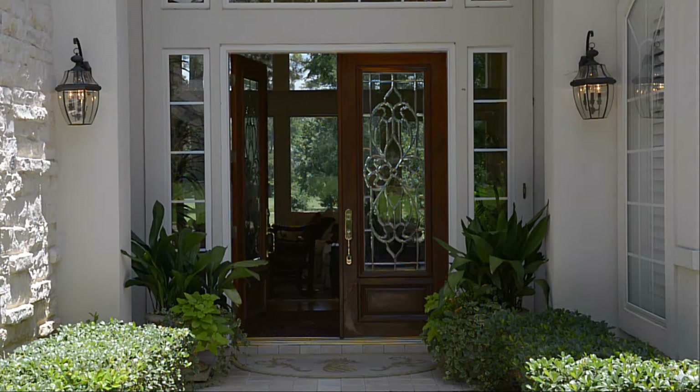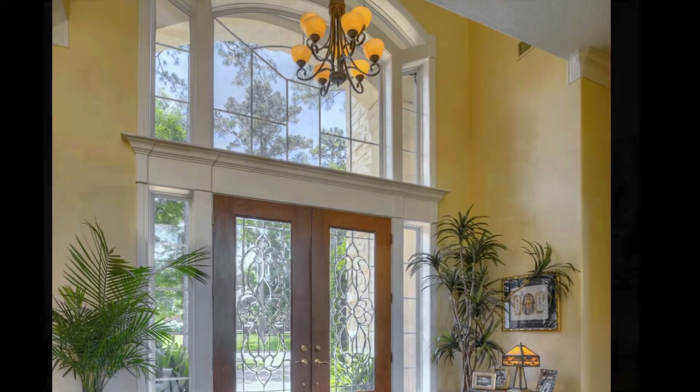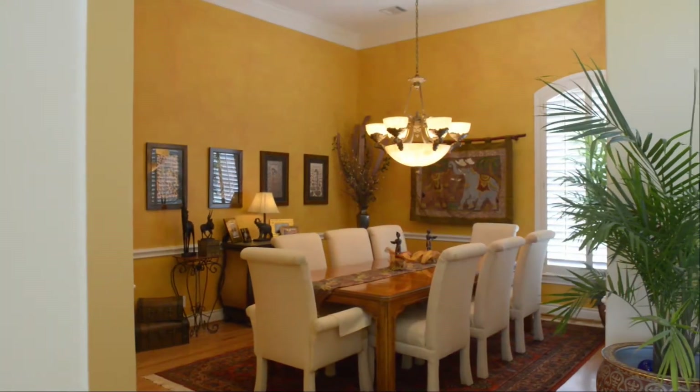Walk inside this spectacular home to huge windows overlooking the 13th green of the Miller golf course, with views of the 5th and 14th fairways, plus a water view of Lake Conroe.